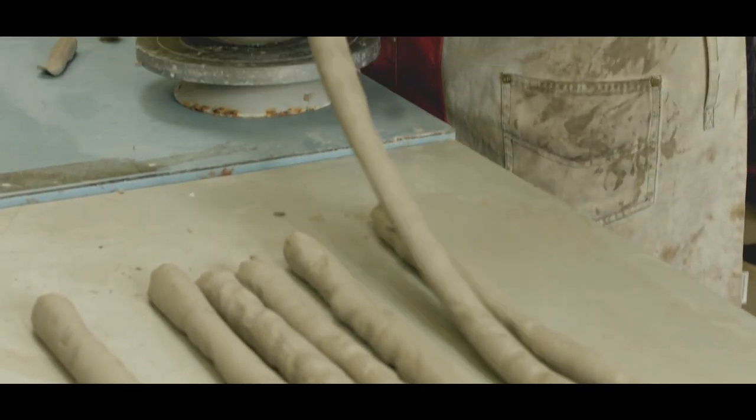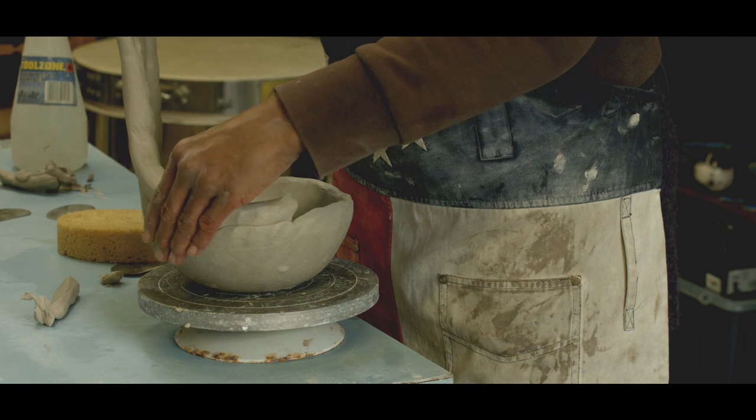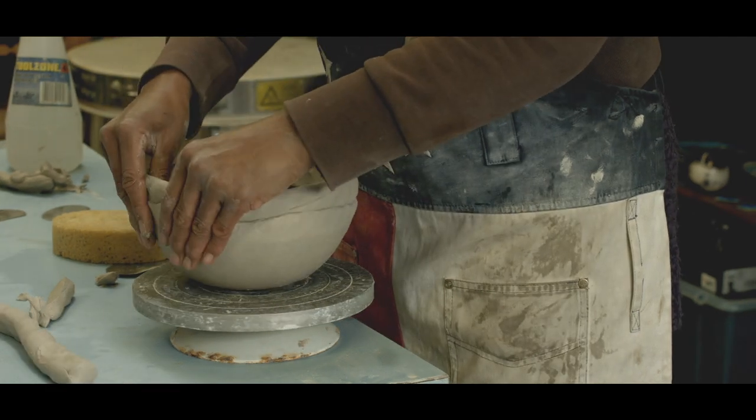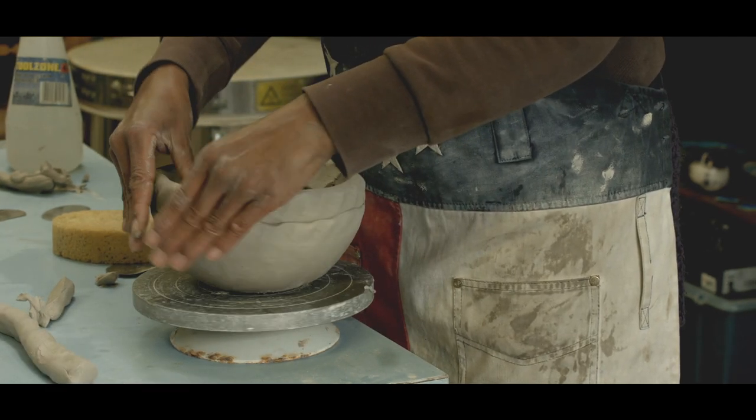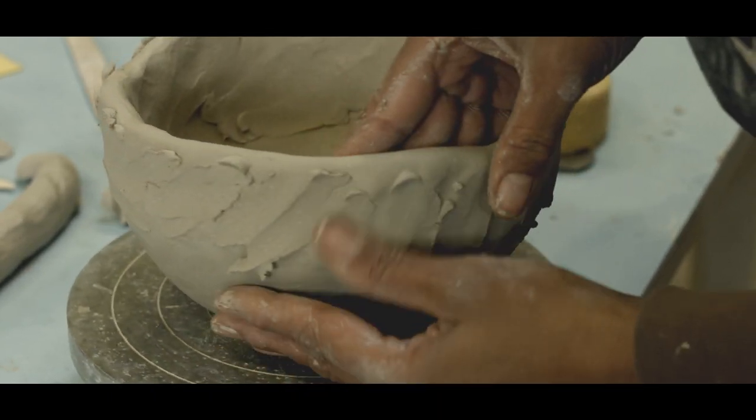It's important to me to know that I'm using an ancient technique and I've found my own intuitive way of using coils to build up the shape I want. I love the feel of clay in my hands as I lose myself in the process of coiling.